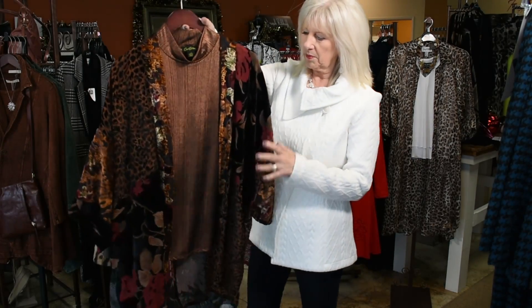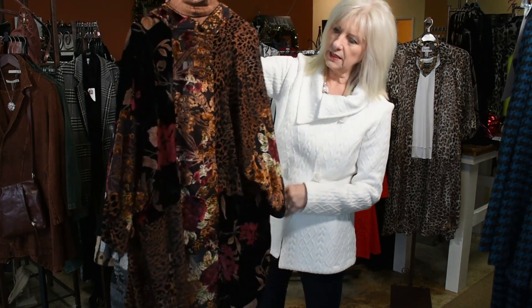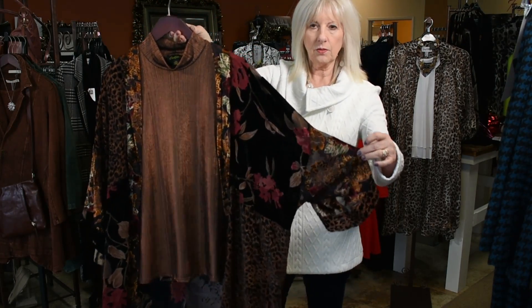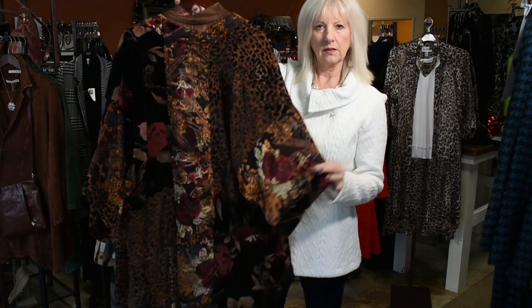We have just one left of this beautiful kimono. It's got the velvet detail — these are just a one size with a three-quarter kind of sleeve. Beautiful.